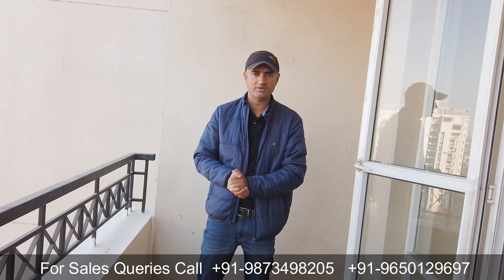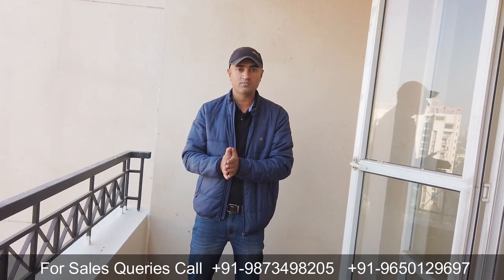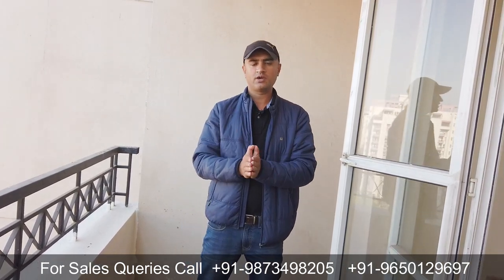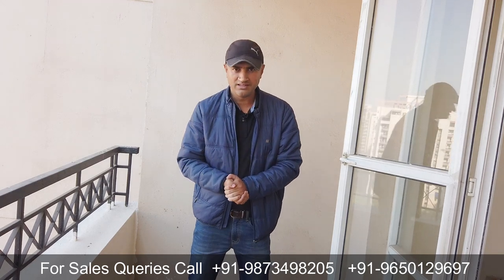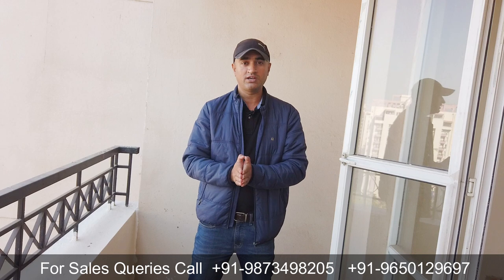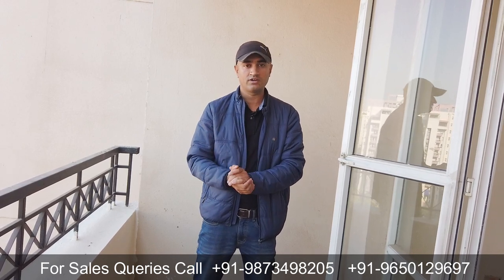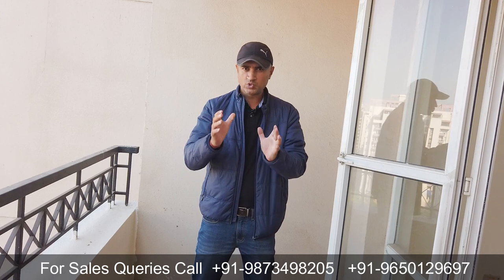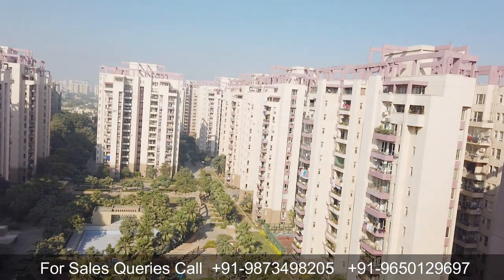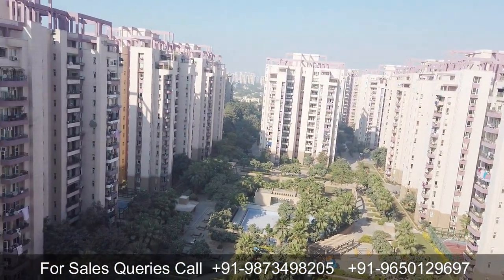The society's name is Orchid Petals, where I am going to show you a duplex penthouse option built over 4175 square feet. The best thing about this penthouse is the area you get — if you were to buy the equivalent area in any other society today, you would need to purchase at least 7,000 to 8,000 square feet. Let me show you how beautiful this society is — the entire central area is green, with parks and a swimming pool.